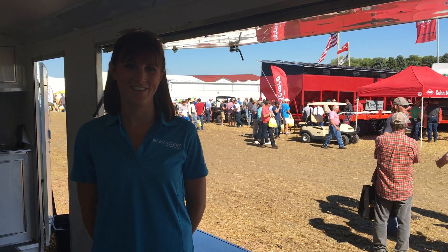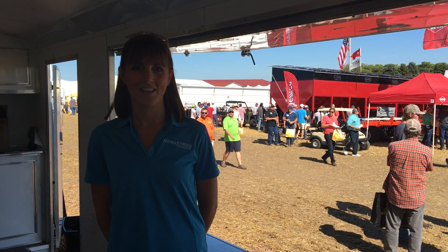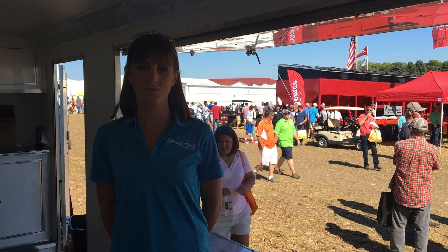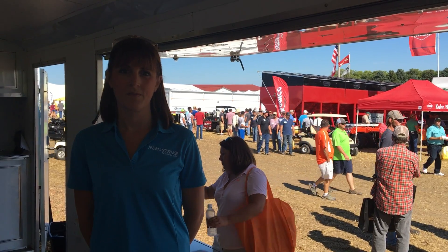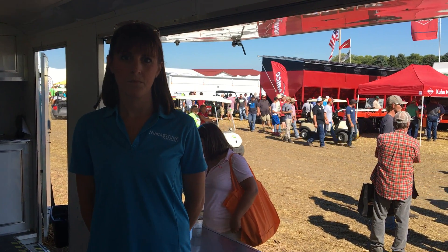Good morning from Baltic, South Dakota. We are at the Ag PhD Field Day. I'm visiting with Kelly Brown, U.S. Seed Applied Solutions Manager. We're talking about the NemaStrike technology and we're in the NemaStrike trailer here.